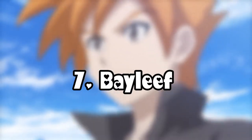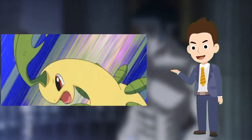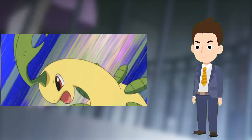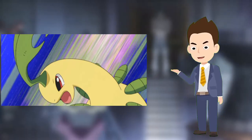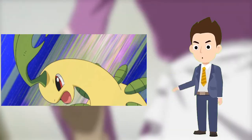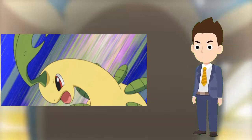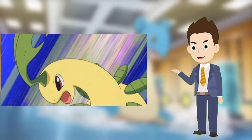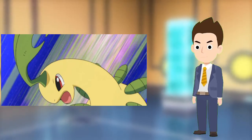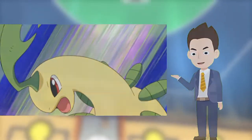Number 7: Bayleef. Bayleef was left in the lab before Ash went to Hoenn. Bayleef has always been protective of Ash and is a very affectionate Pokemon — an adept, powerful, and tactical battler. The Leaf Pokemon was jealous and stubborn as a Chikorita but appeared to mellow out after it evolved. It was sent to Professor Oak's lab before Ash left for the Hoenn region. Bayleef most recently appeared in a flashback in Octo Gridlock at the Gym, the 39th episode of the Pokemon Journeys series.